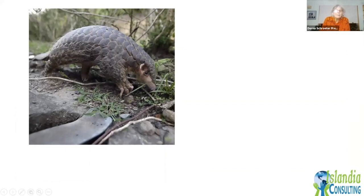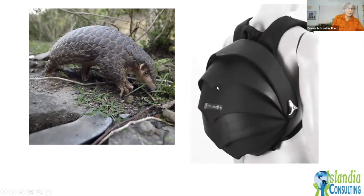The pangolin-inspired backpack features scales made of old tires — recycling a waste product. It carries everything higher and closer to your body, which is better for your back. Ford Motor Company is also using biomimicry — they wanted to add strength to their cargo area without adding weight, so they mimicked the shape of a honeycomb.